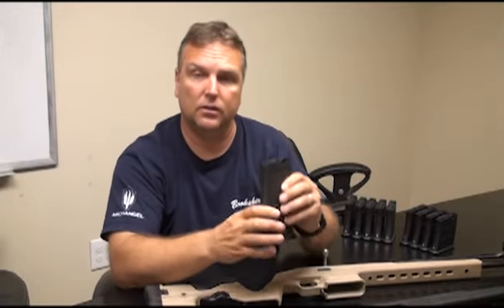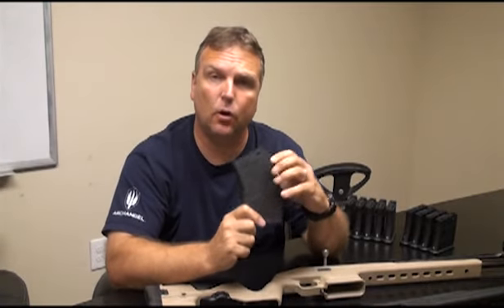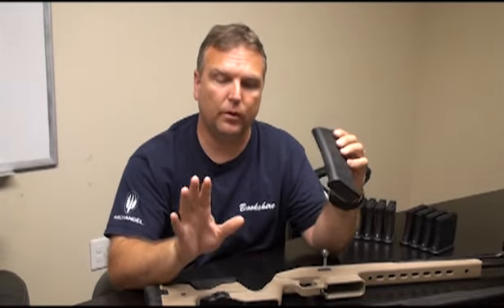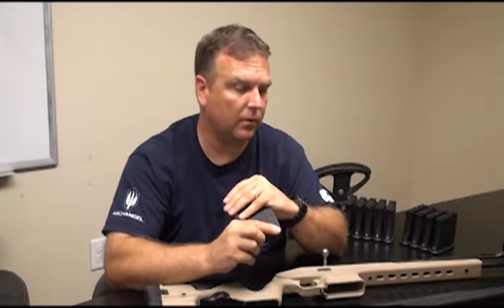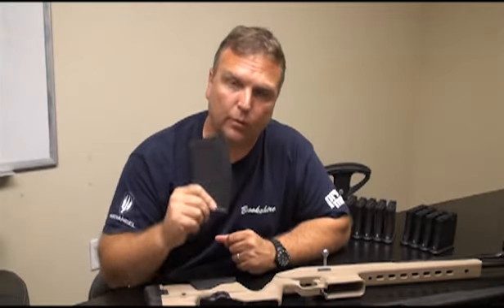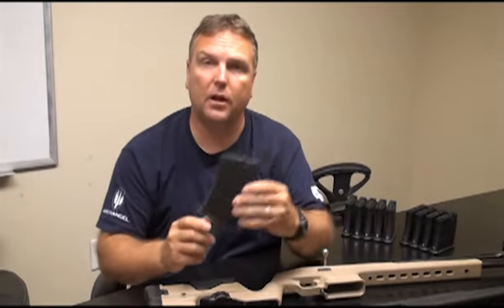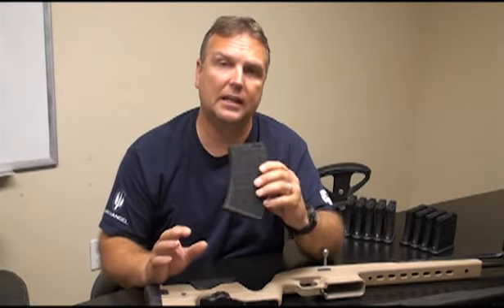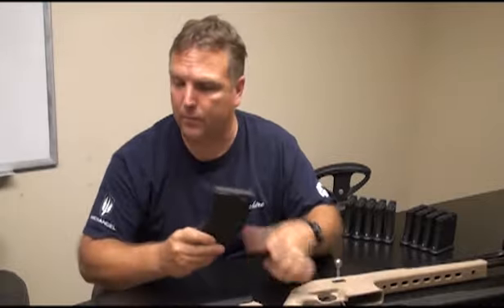Now, you can send your magazines in to us — get a hold of tech support, get an RMA number. If you're having a magazine that's rubbing, we'll replace it. We're going to stand behind our warranty; we offer a limited lifetime warranty on all of our stuff. So this is definitely something on our end — we will fix it, we'll make it right. But I'm also going to give you a way to fix this yourself at home if you don't want to send it in or go through the hassle. There's actually a very easy fix for it.